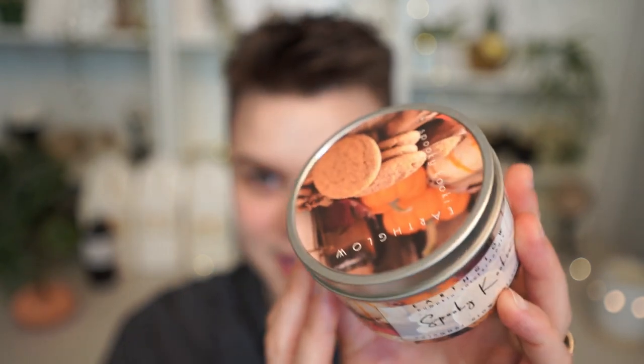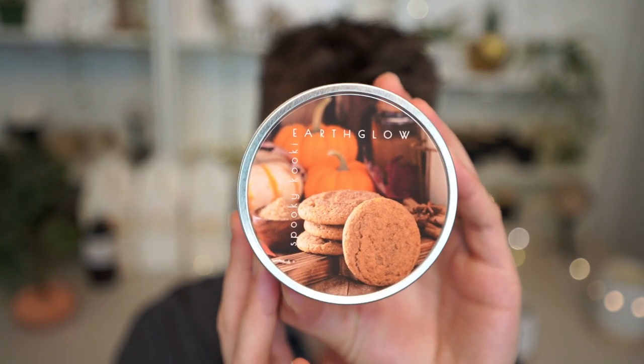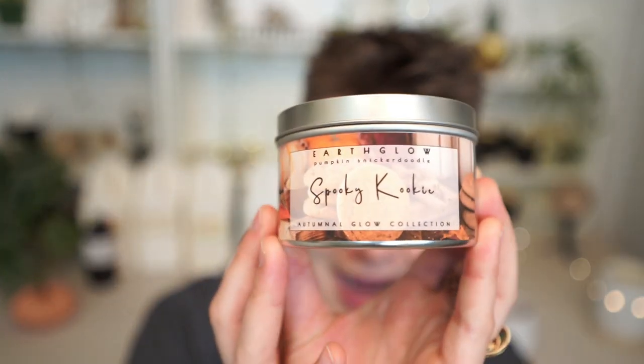I'll show you one of my candles — this is my Spooky Cookie. Inside I do just put some crystals as always and golden lepidolite mica. This is in my Autumnal Glow collection. It's a play on cookie scientist, but it spells cookie with a K and spells spooky — like Spooky Kookie. This definitely takes my number four spot for my favorite fall gourmand fragrance of all time.